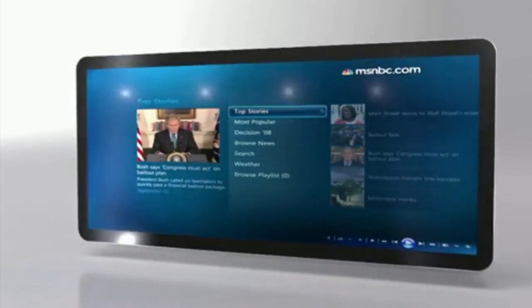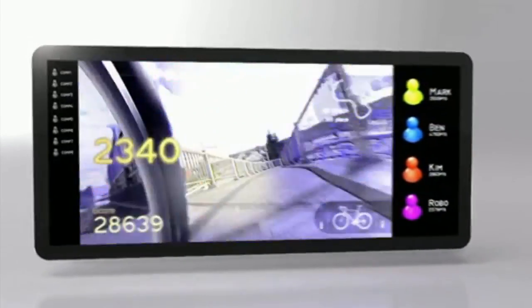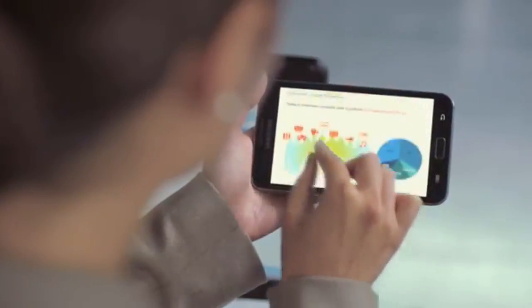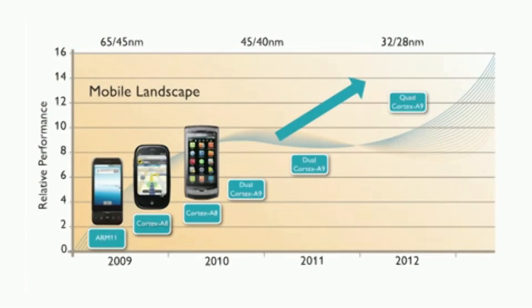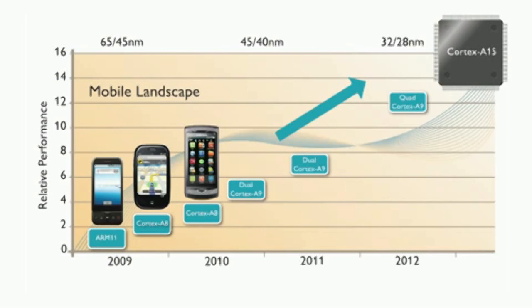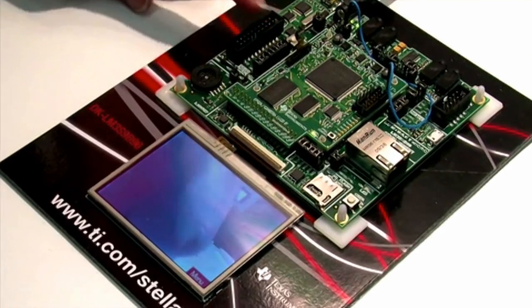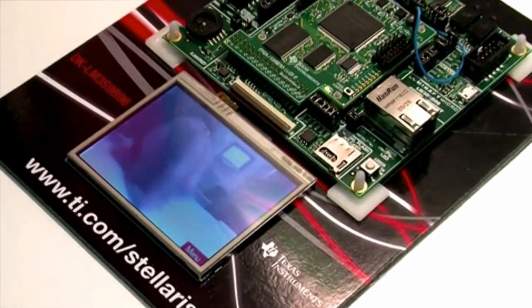So if the Galaxy Note 2 is the first to get this chip, this will be quite interesting. The main difference behind this chip and previous chips is the core — it uses a Cortex-A15 CPU instead of the Cortex-A9. This means a more efficient die process and a smaller die size, moving from the 45–40 nanometer range to 32–28 nanometers. It just means you can pack more transistors on and it's more efficient.